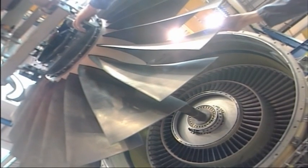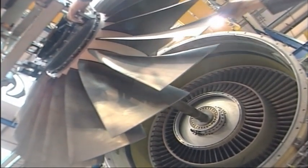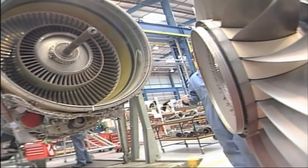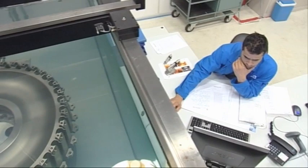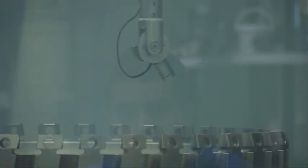Every plane that flies is regularly taken into the hangar and tested from nose to tail. The engines and other vital parts are often removed from the plane and tested in laboratory conditions.